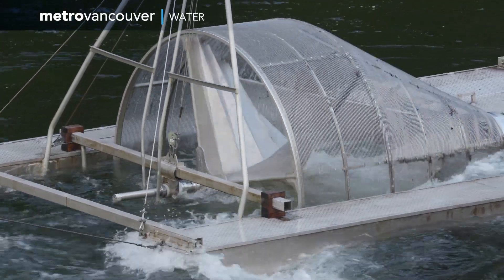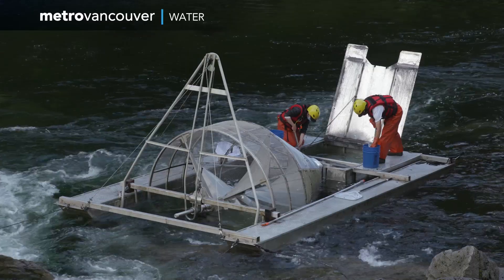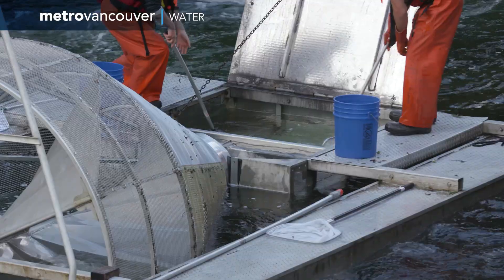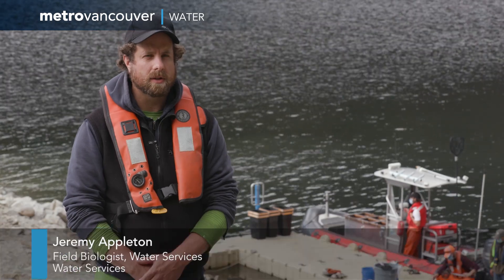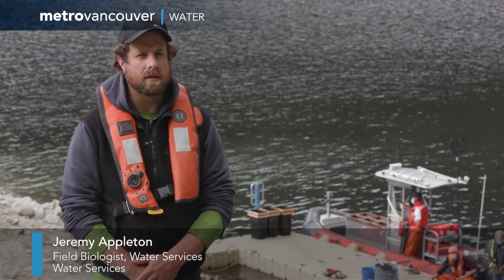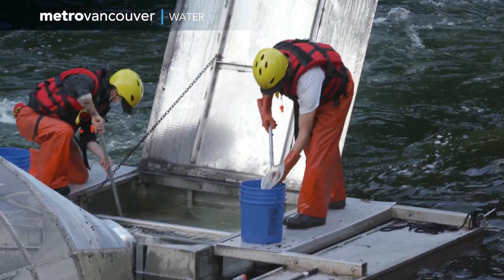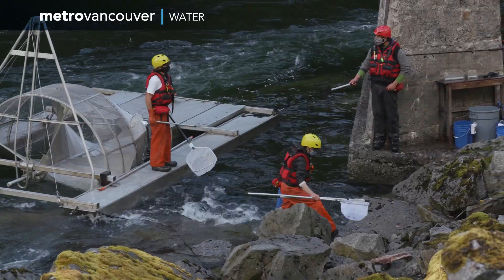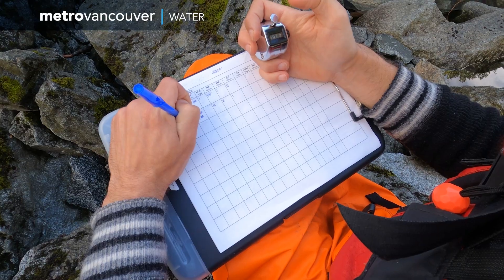A rotary screw trap has a rotating cone suspended between two floating pontoons that safely funnels migrating fish into a holding tank. We run a rotary screw trap up in the Capilano watershed at the confluence of Dean Creek and the Capilano River, and the screw trap captures out-migrating salmonids as they travel through the river headed out to the ocean. We pull the trap to shore and we collect the fish and then we process the fish there.